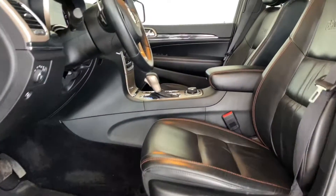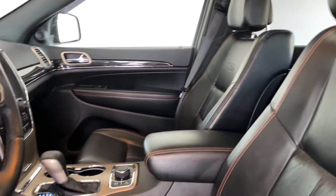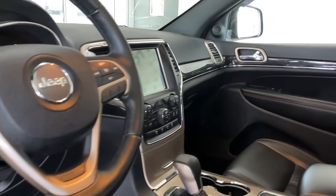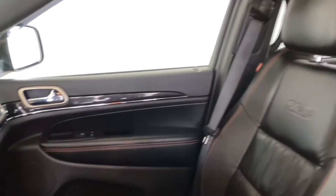Looking inside the interior, you've got nice full leather seats, heated seats, sunroof, 8.4 touchscreen, cruise control, hands-free calling — all the bells and whistles you need. Super low kilometers on this one — only 73,000 kilometers, very low for the year.